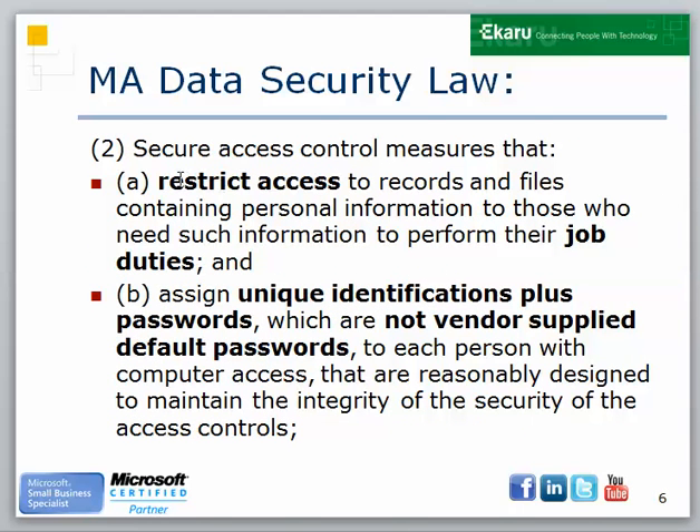Following another excerpt from the law, you're specifically required to not use vendor-supplied default passwords. Your whole system for using and keeping passwords needs to be designed to maintain the integrity of the security of your systems. So if your password is 123456, that's no good.